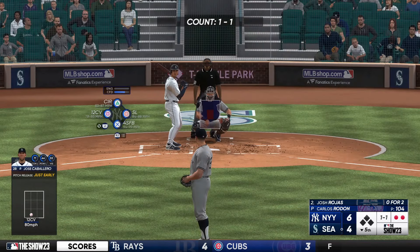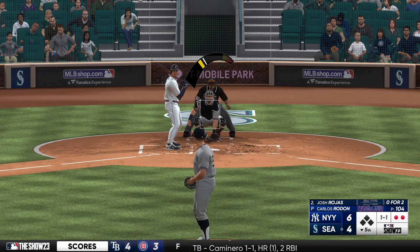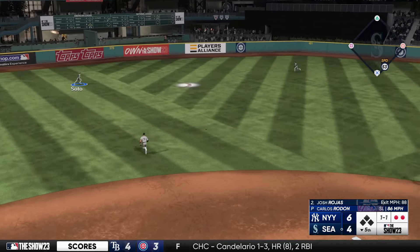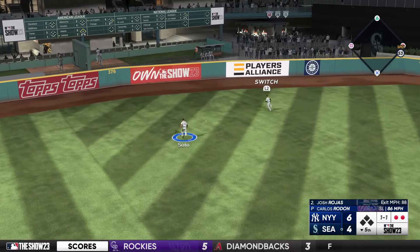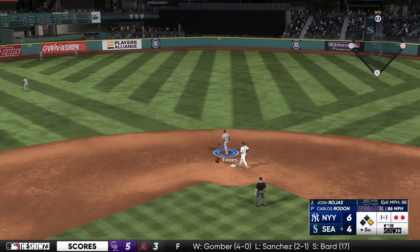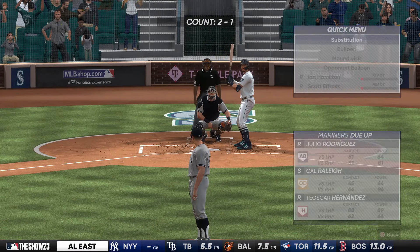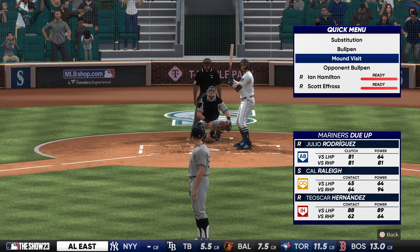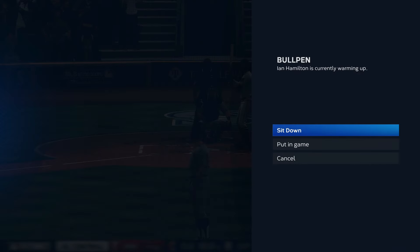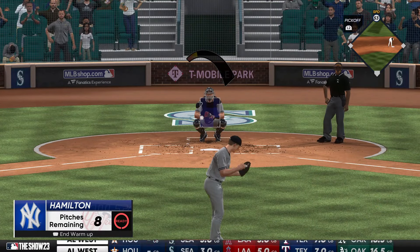Now it's the Mariners' DH, Josh Rojas. Here's a 1-1 — lined to left center, base hit! Takes the turn, digging for second. The throw in — into second easily with a two-out double. He needed that one — it's been a tough stretch at the plate lately. Pretty much a model swing as he ripped it into the opposite field gap. I'm sure he'll be watching that on video, because that's the kind of swing you want to bottle. So many positives that led to that knock.